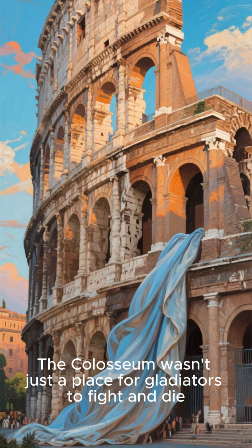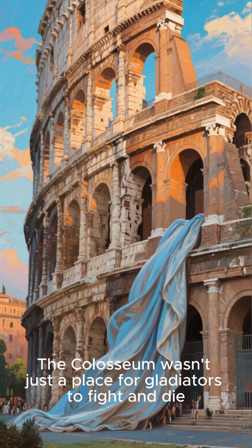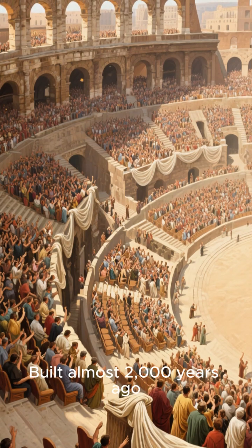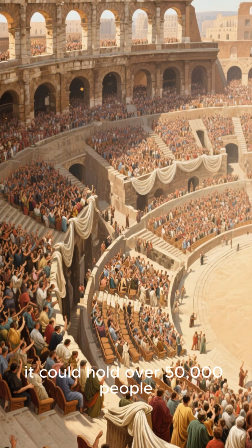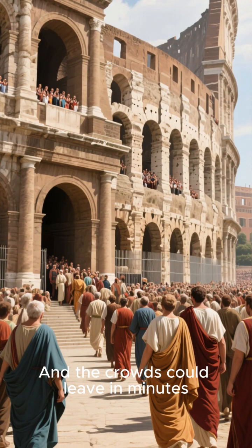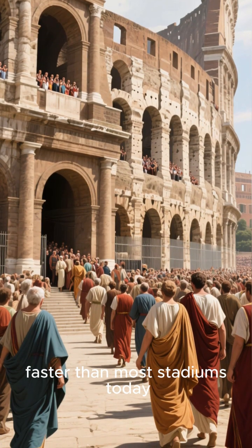The Colosseum wasn't just a place for gladiators to fight and die — it was an engineering miracle. Built almost 2,000 years ago, it could hold over 50,000 people, and the crowds could leave in minutes, faster than most stadiums today.